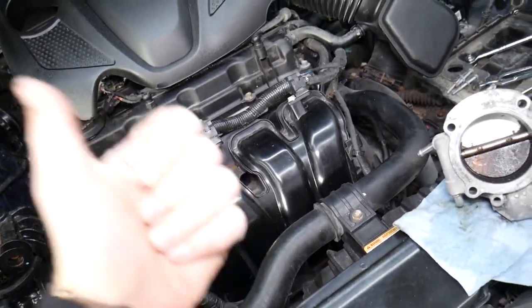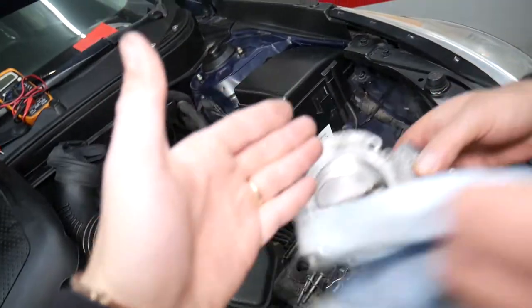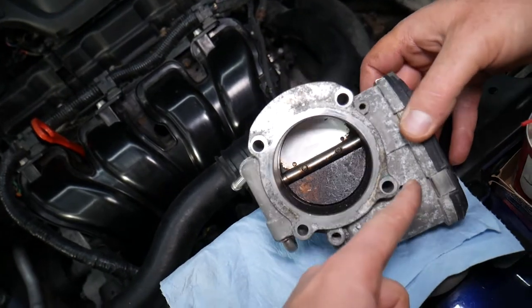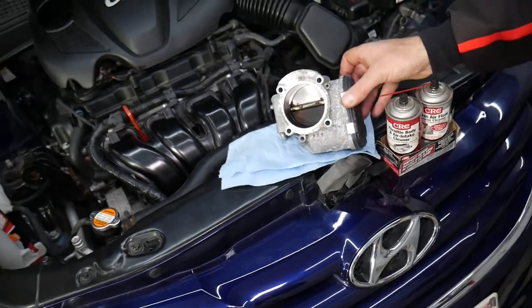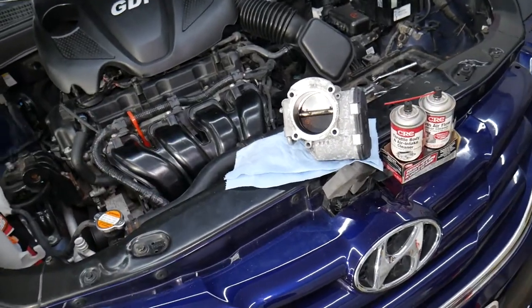If the intake manifold gasket is leaking, you may experience unstable engine operation, rough idle, or engine revving up. Another cause could be a bad throttle body itself — there's a motor integrated in the throttle body responsible for idle, known as an idle motor. If that idle motor fails, it can cause the same symptoms. Hopefully this video will be helpful to those of you having that problem. If you have any questions, let us know. Thanks for watching, and see you next time.